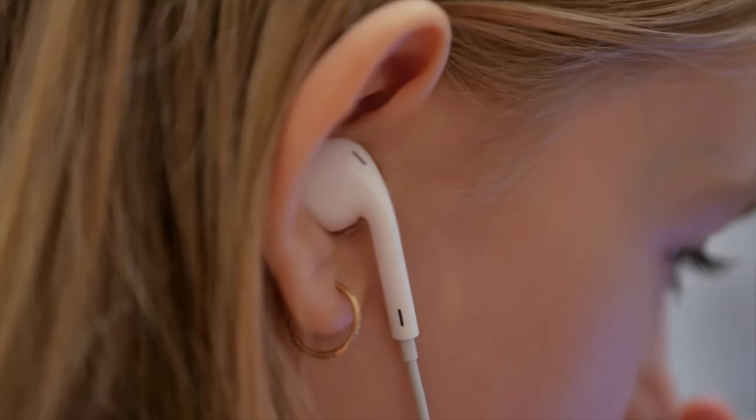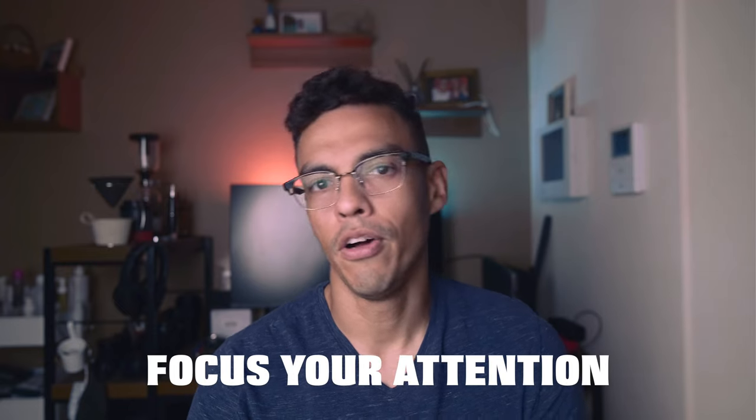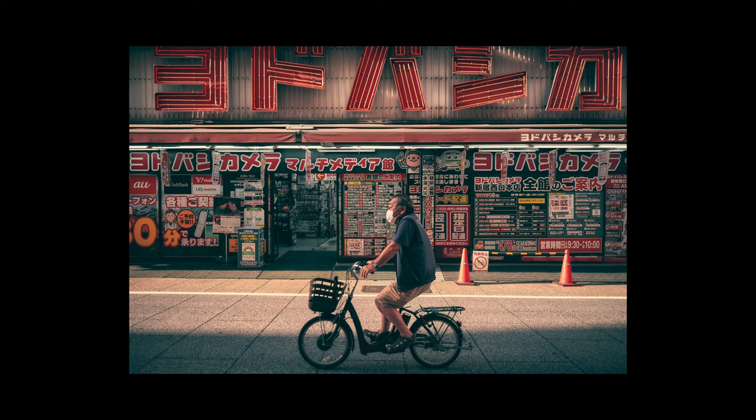Reason number six: you just don't pay attention. When you're out shooting with earbuds in, music blasting, or focused on a conversation, it takes away attention from what you're trying to achieve. If you want the best pictures, focus your attention on the composition and what's around you. For example, if you see a bike coming, you can figure out where it's going and prepare your shot — but if you're distracted, it gets much harder. I'm guilty of this myself; if I do listen to music I keep it to background music with no lyrics so I'm not distracted.